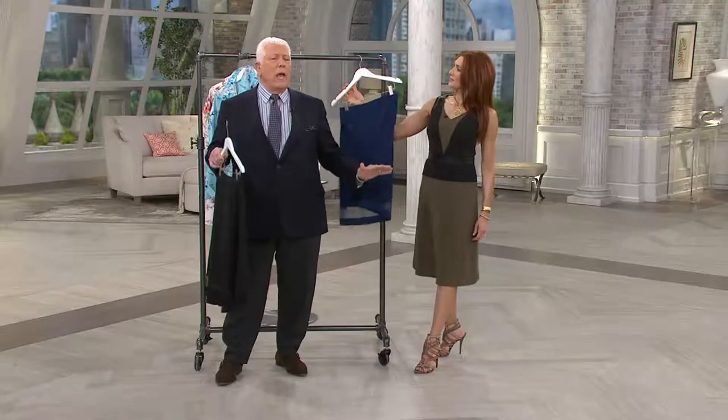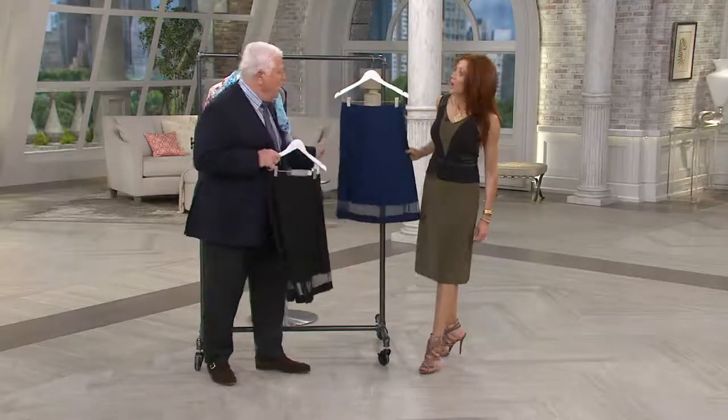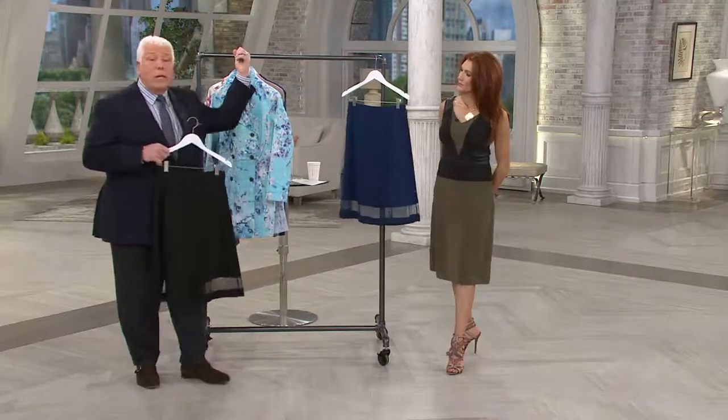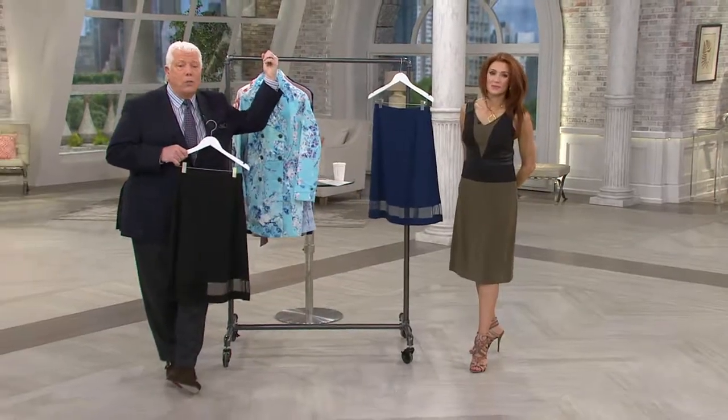A-line — the best shape — falls off the hip, no clinging. This illusion, this banded bottom, and you can see how it looks on Kate with that crisp parchment shirt, and Maria has matched it up with that beautiful lace cardigan.